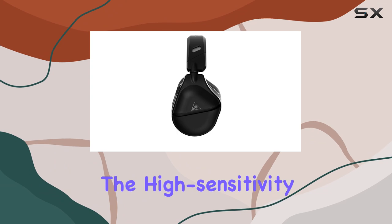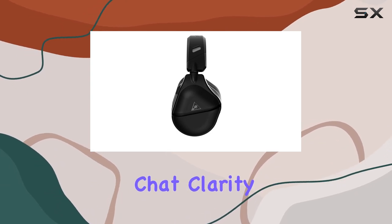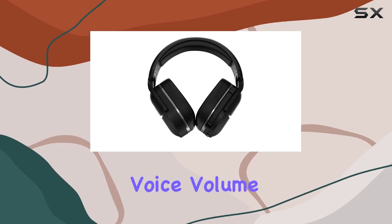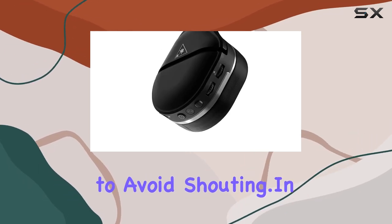The high-sensitivity Gen 2 flip-to-mute mic offers improved chat clarity. And with variable mic monitoring, you can hear and adjust your voice volume in the headset to avoid shouting.